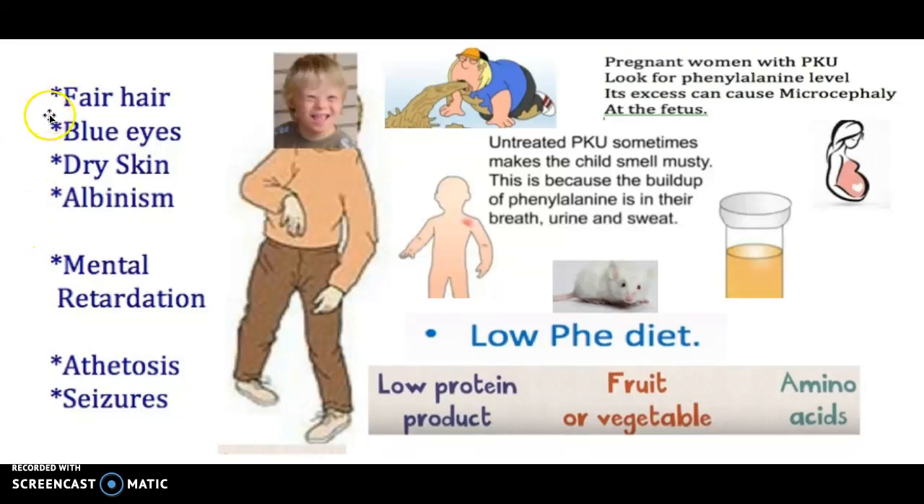Symptoms: you want to look for fair hair, blue eyes, dry skin, albinism, mental retardation, athetosis, seizures, and vomiting.